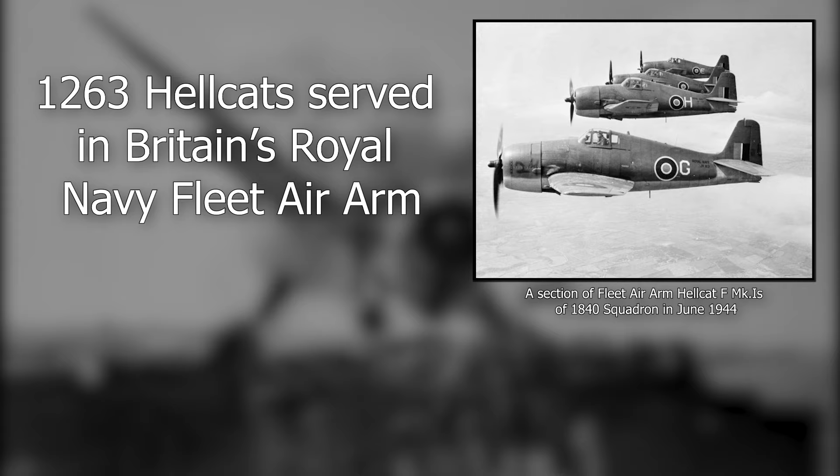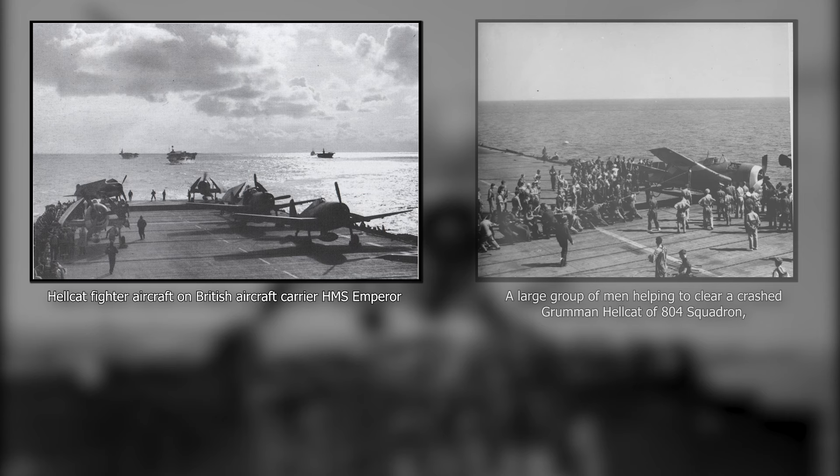The Hellcat also saw action in Europe, as a total of 1,263 served in Britain's Royal Navy Fleet Air Arm. It was present in battles over Norway, the Mediterranean, and Asia, and was responsible for 52 victories — a much more sober number than in the Pacific.